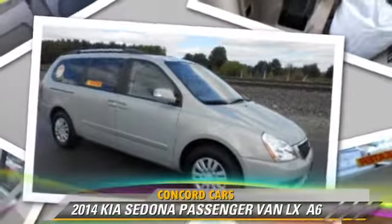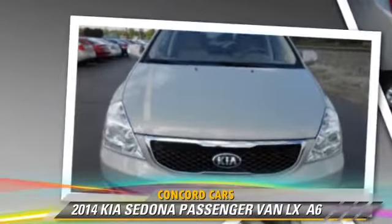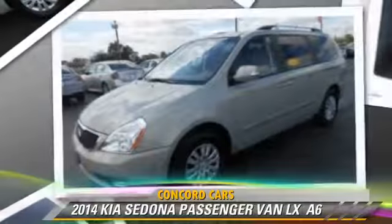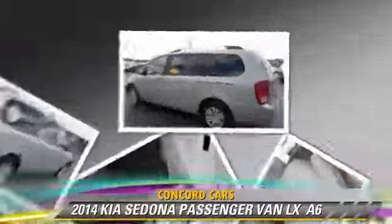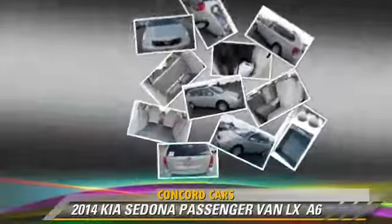The 2014 Kia Sedona LX. This passenger van with fewer than 40,000 miles on the odometer is well equipped. This Kia features power steering, power door locks, and power windows.